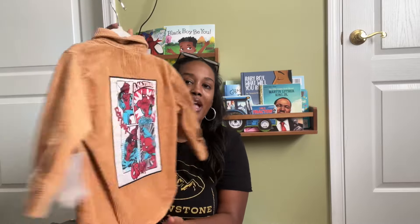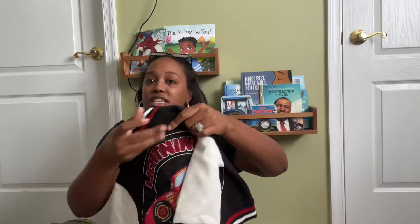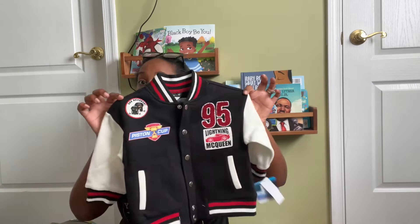They also had bomber jackets at Walmart — a Mickey one and a Lightning McQueen one. The Lightning McQueen bomber took weeks to come back in stock, and I finally caught it at like 2 or 3 a.m. when it restocked in size 2T. The quality is really really good — fuzzy and so well made. These were also $12.98.